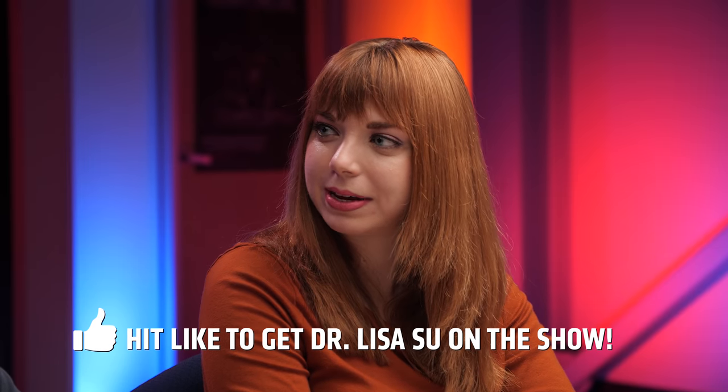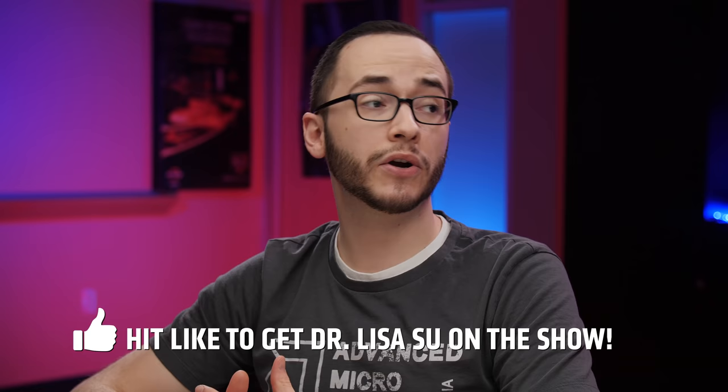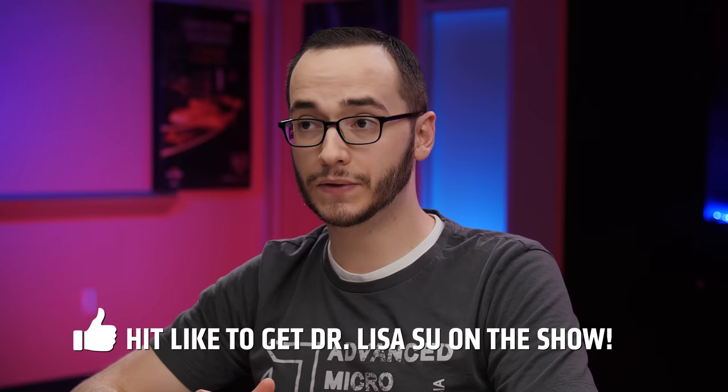Welcome everyone to The Bring Up, where time sure does fly by, Kevin, because somehow this is the one year anniversary of our show. And it's very pertinent too, because in our very first episode we were talking with our wonderful friend Robert Halleck about 2nd gen Threadripper. And now we're talking about 3rd gen Threadripper, which is just taking things to a ridiculous level of performance.